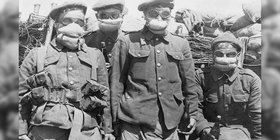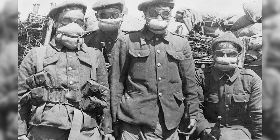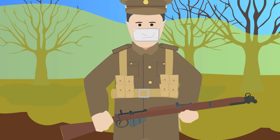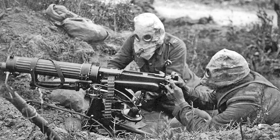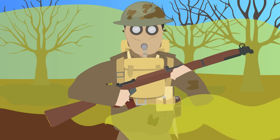So, how would you counter a gas attack? At first, Allied troops used cotton pad masks or even handkerchiefs that had been soaked in urine. The ammonia in the pad, it was discovered, would neutralize the chlorine. As the war progressed, soldiers were equipped with gas masks and anti-asphyxiation respirators, which were more efficient means of protection from gas.